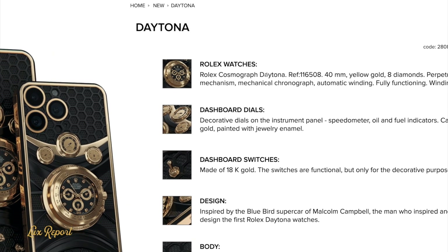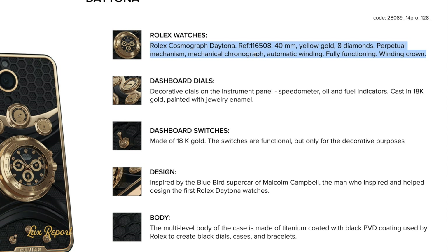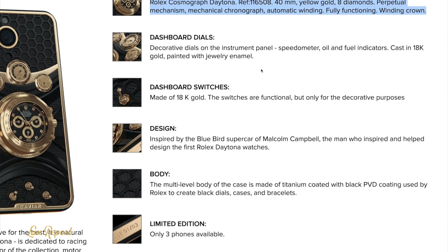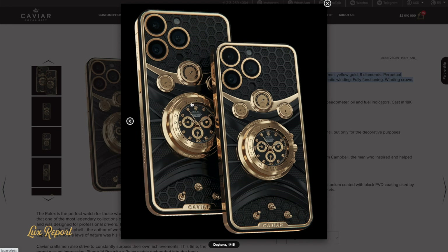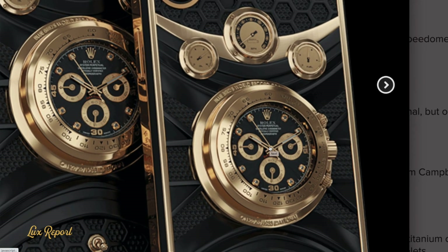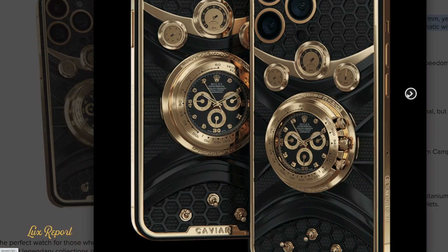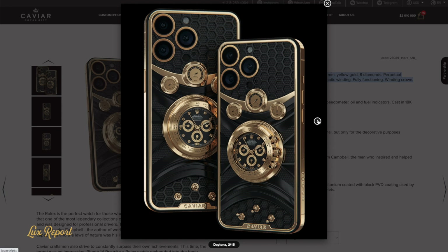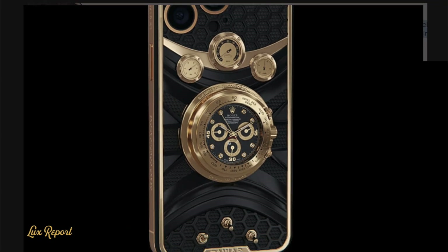As its name suggests, the one-off Daytona — priced at $134,250 — features the dial of a Rolex Cosmograph Daytona on its case back. As Rolex collectors may know, this iconic timepiece was named after Florida's famous Daytona Beach and Road Course racetrack. It makes sense then that Caviar's smartphone was inspired by race cars of the 1930s, specifically the Bluebird 5 that racer Malcolm Campbell used to set a land speed record of 276 miles per hour at Daytona back in 1935.